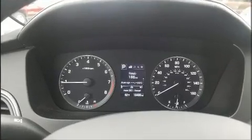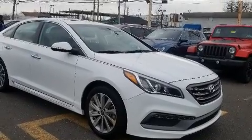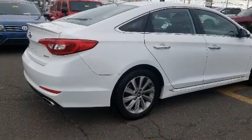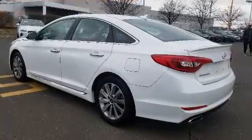Hyundai also prioritized safety and security by including head curtain airbags, traction control, a security system, an emergency communication system, and four-wheel disc brakes with ABS. This car was designed with safety in mind, allowing you to drive with even greater assurance.